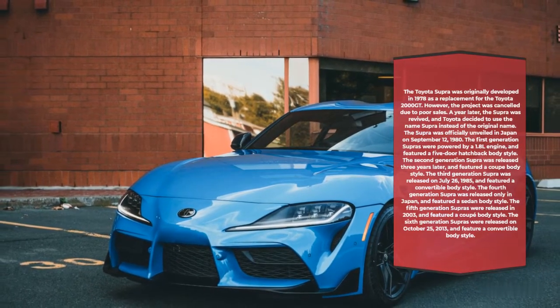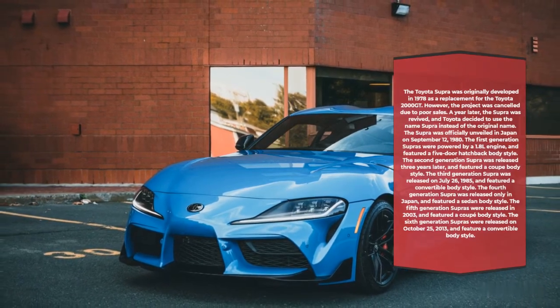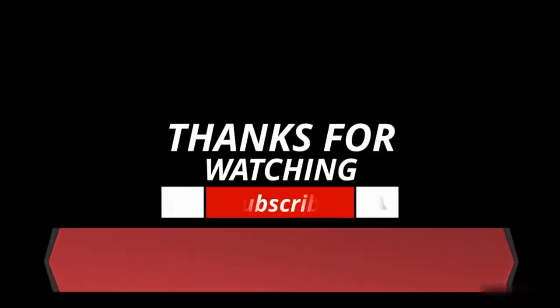The sixth-generation Supras were released on October 25, 2013, and feature a convertible body style.